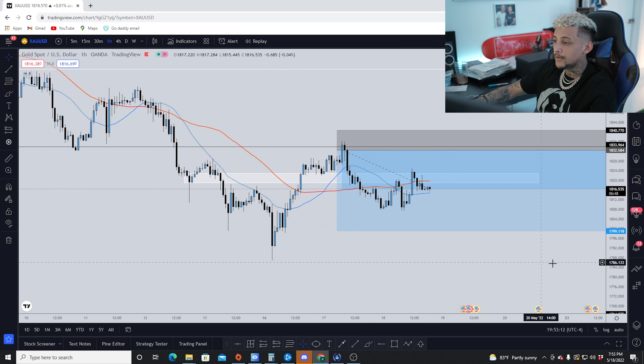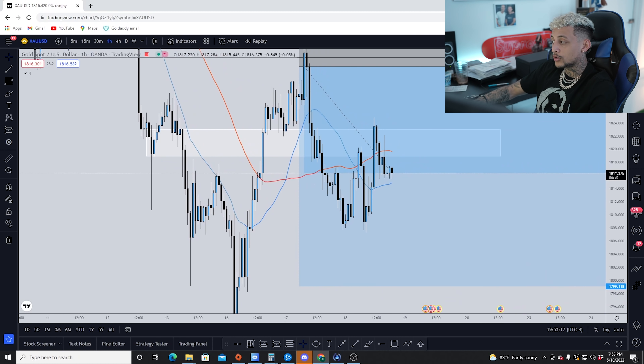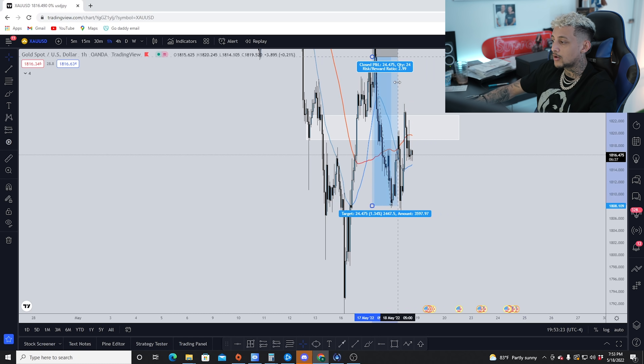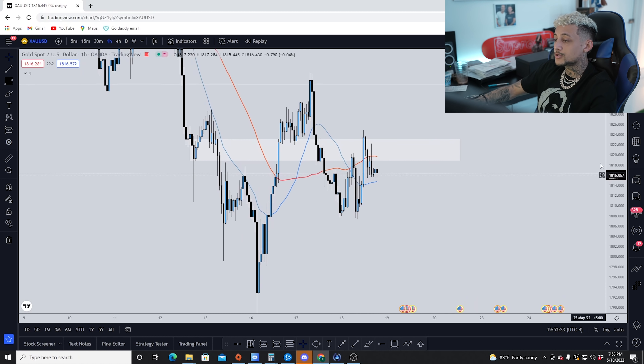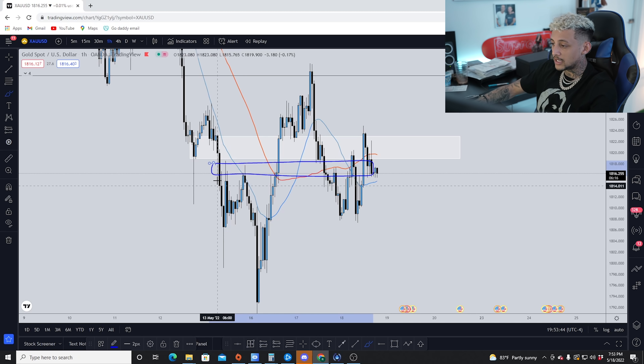I entered a few hours before the New York session, knowing I'd see real volume come in. Price was pushed in my favor pretty much right away. On the one-hour time frame, I decided to trail my stop loss. Price came down almost three times my risk — it could have closed with a $70,000 profit — but I trailed my stop loss because what could have been a $70,000 profit could have potentially turned into a $100,000 profit. I also noticed a level of previous resistance where price had pumped up, retested, rejected, and continued to go down.